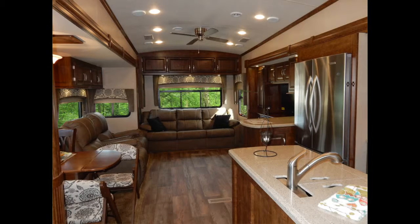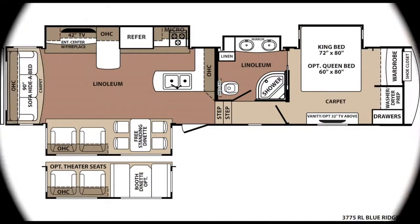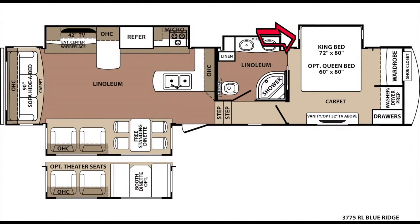Once you reach your destination, the Blue Ridge 3775RL has four slide-outs to increase space and comfort. In the floor plan, you can see one in the bedroom, one in the bathroom, and two in the living area.